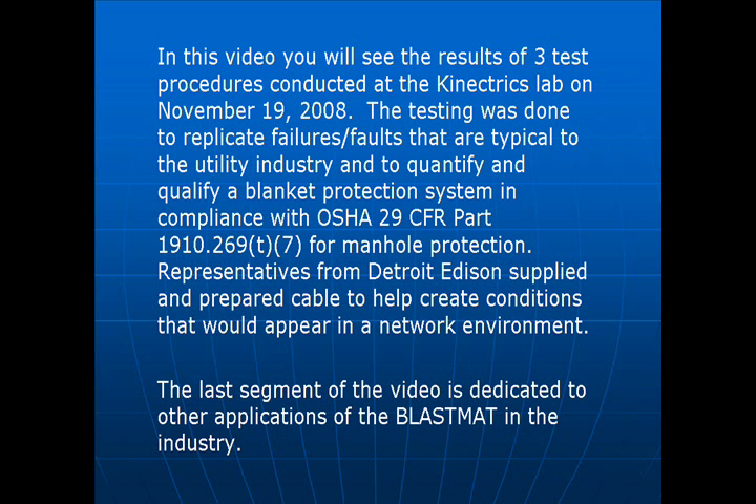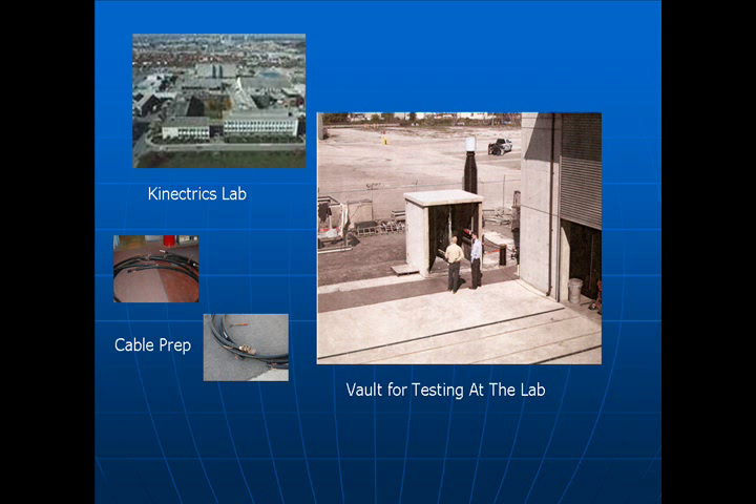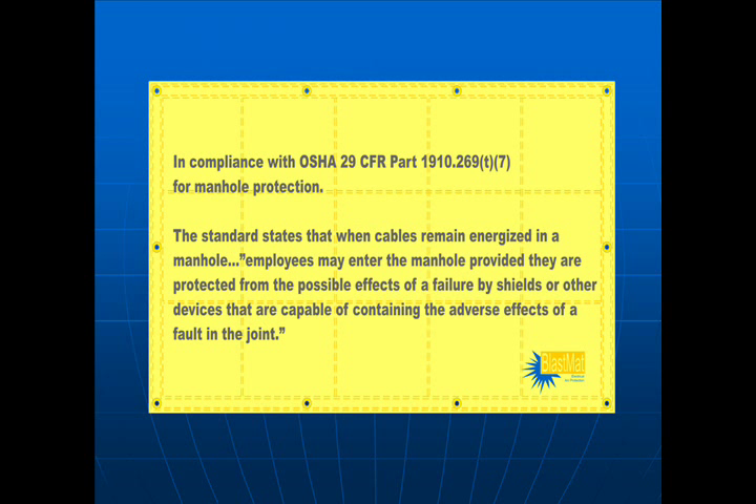In this video you will see the results of three test procedures conducted at Connectrix Lab on November 19, 2008. The testing was done to replicate failures and faults that are typical to the utility industry and to quantify and qualify a blanket protection system in compliance with OSHA 29 CFR Part 1910-269-T7 for manhole protection. Representatives from Detroit Edison supplied and prepared cable to help create conditions that would appear in a networked environment. The last segment of this video is dedicated to other applications of the blast mat in the industry.